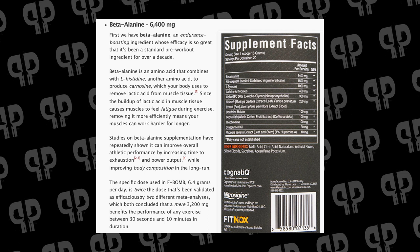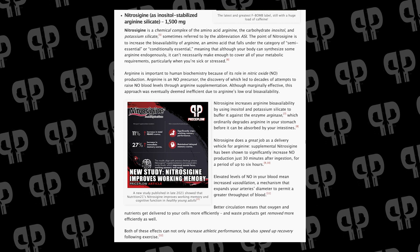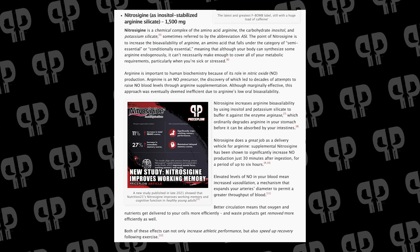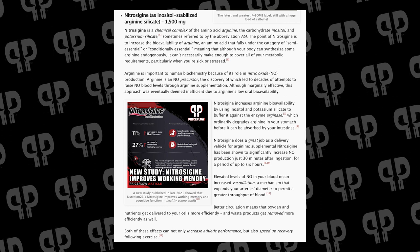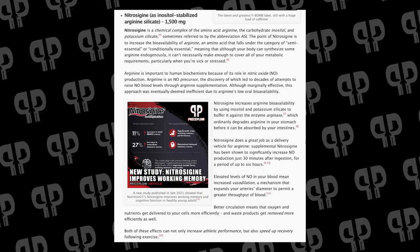There is no citrulline in this supplement because we have 1.5 grams of Nitrosigine from Nutrition 21 — inositol-stabilized arginine silicate. This is the arginine we always wanted. Regular arginine gets broken down in the gut too quickly, but Nutrition 21 stabilized it using inositol and silica, making it last from 15 minutes all the way to six hours. There are tons of clinical studies showing improved blood flow at this dosage — not just to muscles but also to the brain, for extra perceived energy and great pumps and focus.